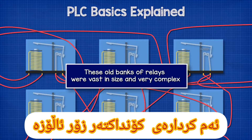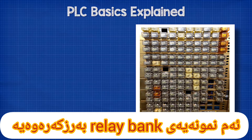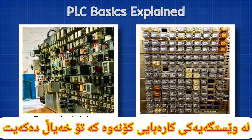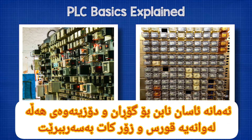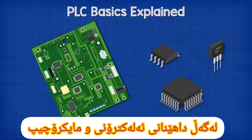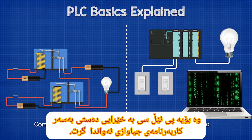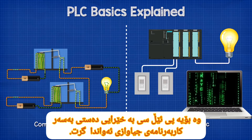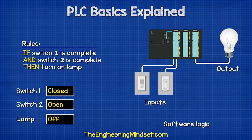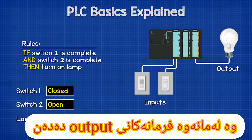These old banks of relays were vast in size and very complex. This is an example of an elevator relay bank, and this is the relay bank from an old electrical substation. As you can imagine, these are not going to be easy to change, and finding faults can be difficult and very time consuming. With the invention of solid state electronics and microchips, the command logic part of the banks of relays could be replaced with software logic, and so PLCs quickly took over. PLCs vary widely in their application, but they all monitor their inputs, then make a decision based on a stored set of rules, and from those they output commands to automate a process.